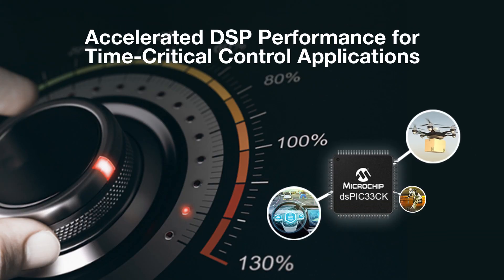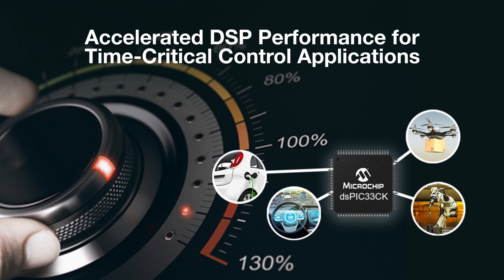Complementing our dual-core DSPIC33CH family of DSCs, the DSPIC33CK family offers a cost-effective single-core option with the same high-performance core and peripherals. Offering the same 100 MIPS performance, these new DSCs deliver almost double the performance of our previous single-core DSPIC devices.